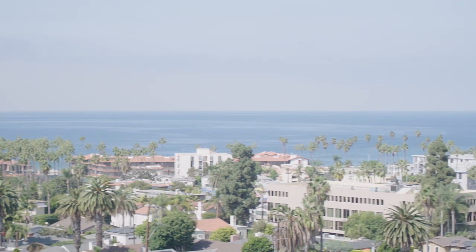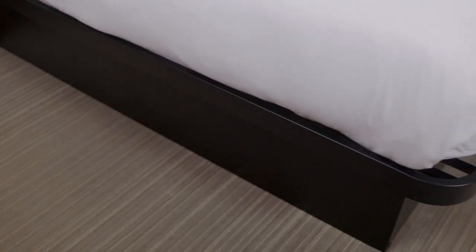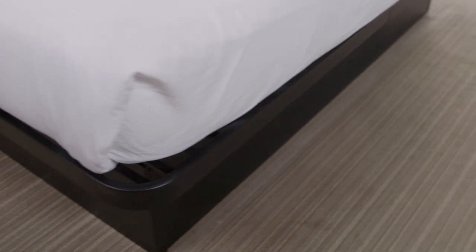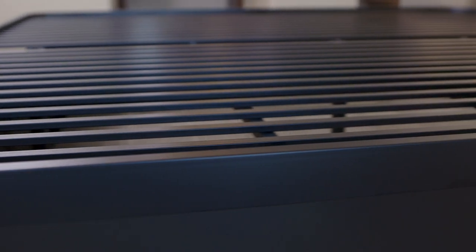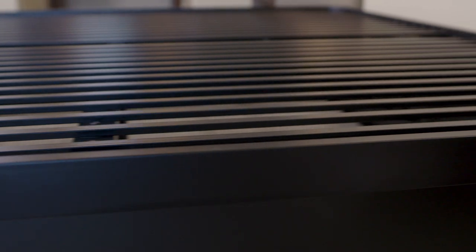Although hospitality professionals understand the importance of an excellent mattress, the frame of a bed — the backbone and supporting foundation of a good night's sleep — often gets overlooked. Wood, fabric, or wire mesh platform beds bend and sag easily.